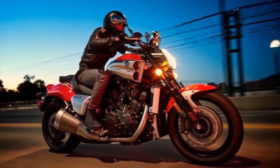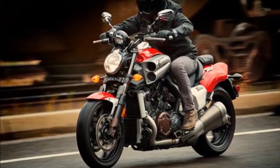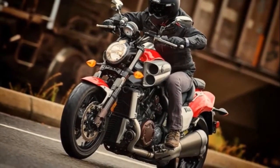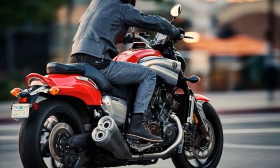Variable length intakes. The superbike-proven Yamaha Chip Controlled Intake (YCCI) switches nearly instantaneously between 150mm and 54mm height intake funnels as needed for a broad power band that delivers optimum performance at any RPM.